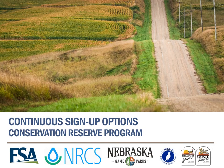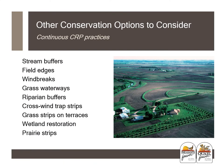Now we're going to talk about the continuous signup options available in the Conservation Reserve Program. With continuous CRP practices, you have many site-specific options — mainly buffer strips, filter strips, and similar practices where you're going to put vegetation on specific areas of the land. These practices will help reduce erosion, enhance water quality, and make better wildlife habitat.